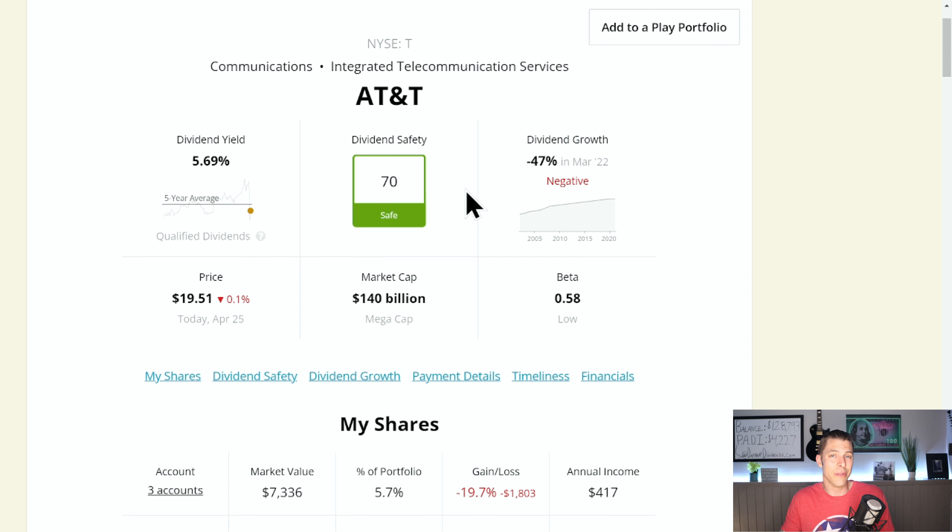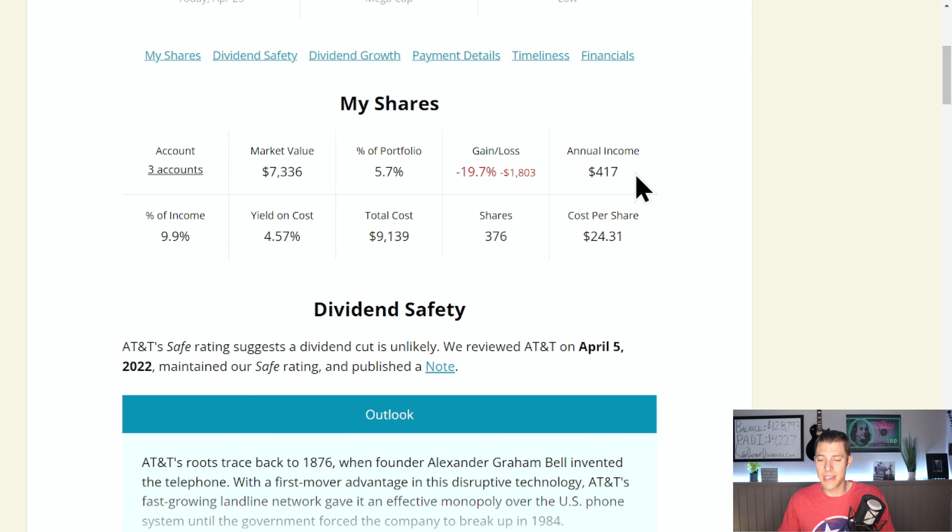They get a dividend safety score of 70, which is safe. Current yield is a massive 5.69%, but just below the five-year average. They did reduce the dividend 47% because they spun off Warner Brothers Discovery — that was about $20 billion of revenue going out the door. I like to say they right-sized that dividend. We're getting about $417 in income, though it's been painful.